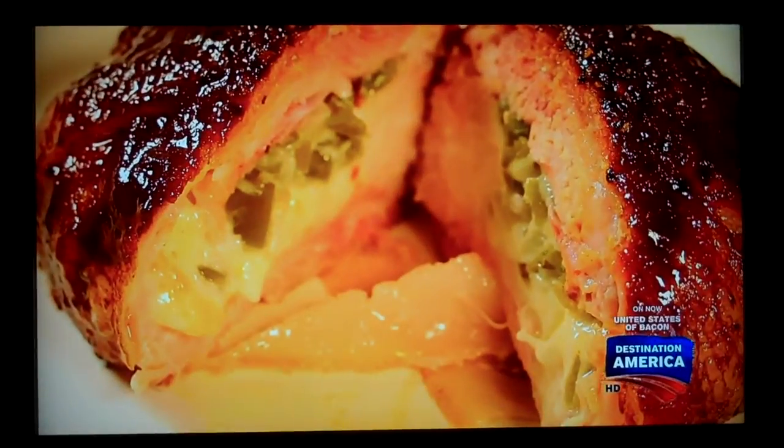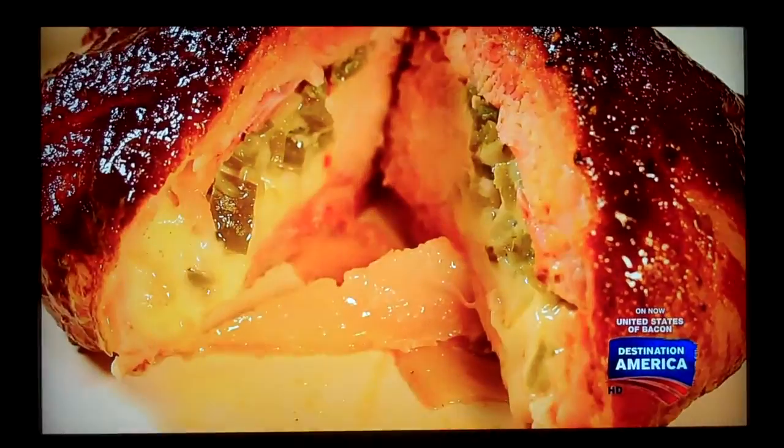Oh, look at the oozy cheese, man! Bacon, cheese, spicy jalapeño, smothered in spicy barbecue sauce. Bacon is my true love, man. You and me both.